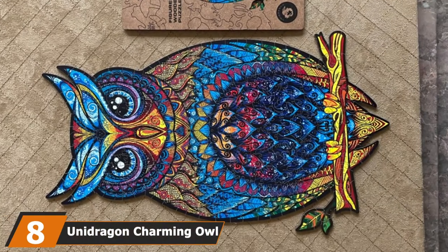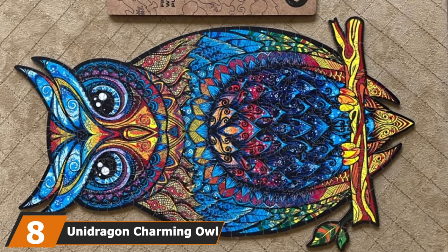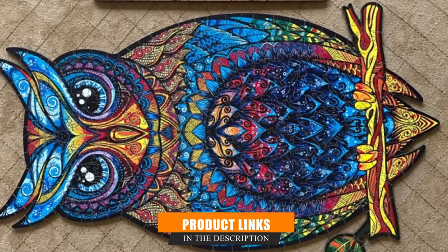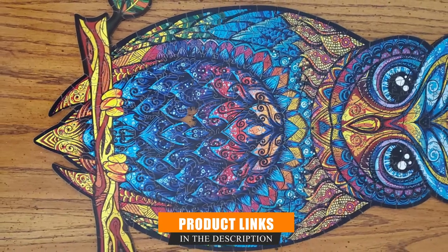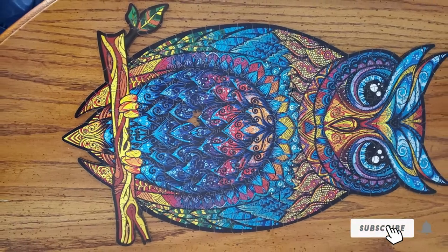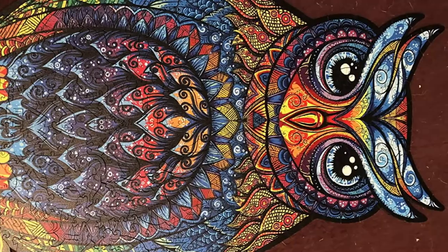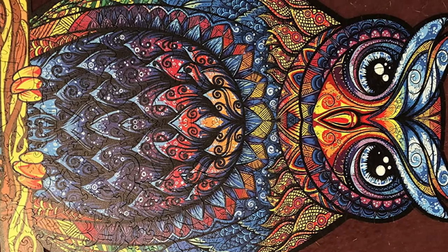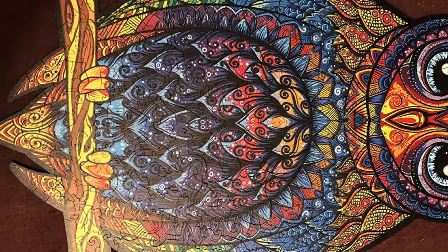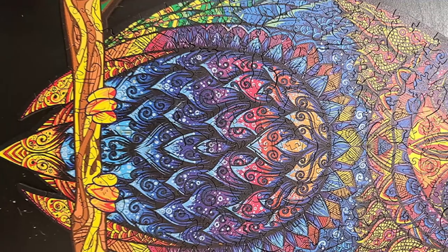The number eight position is held by the Unidragon Charming Owl Wooden Puzzle. With more than 1100 reviews on Amazon and a 4.8-star rating overall, this beautifully colored Unidragon Jigsaw Puzzle is a popular option. The high-quality laser-cut pieces are thick, durable, and uniquely shaped, making for a more stimulating build. It features charming novelty pieces shaped like trees and other forest creatures, has top-of-the-line artwork, and is available in three sizes.